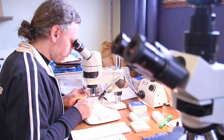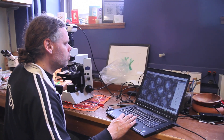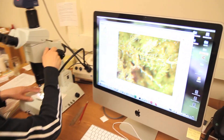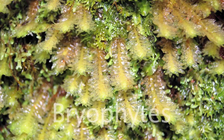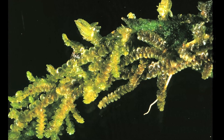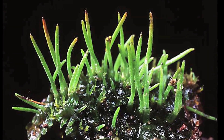My name is Matt von Conrad. I'm a collections manager in the botany department, specifically working on a group of organisms called early land plants, or bryophytes, which include liverworts, hornworts, and mosses.